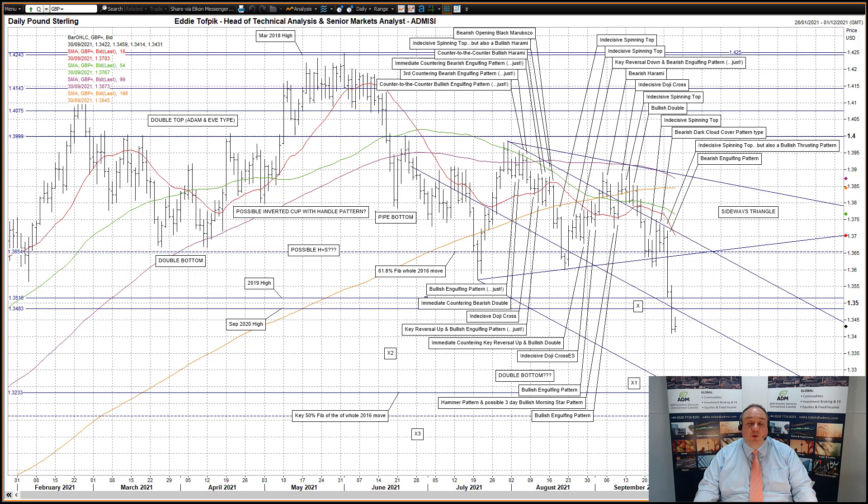So far today, a small reactionary move back up to start with, but seemingly failing as it halted short of the combination today at 134.83, and moved back down to unchanged on the day, looking like an indecisive spinning top.